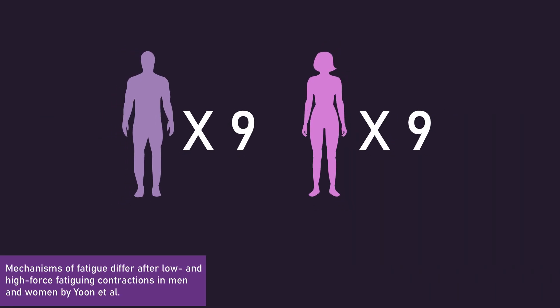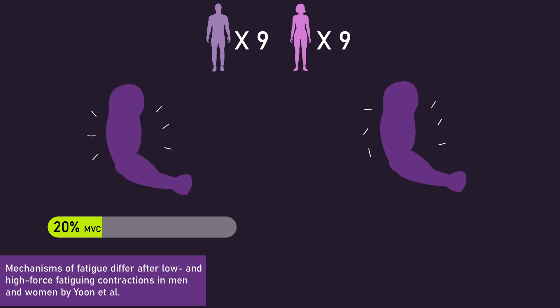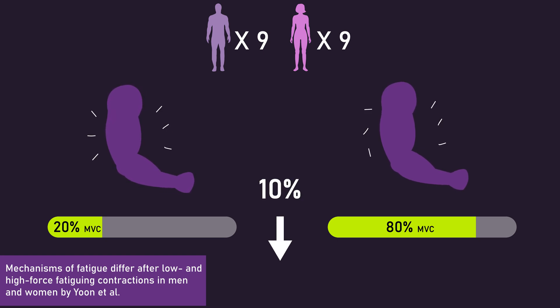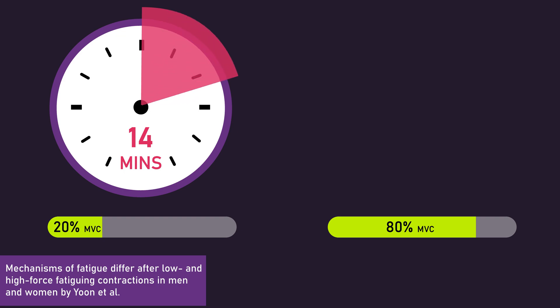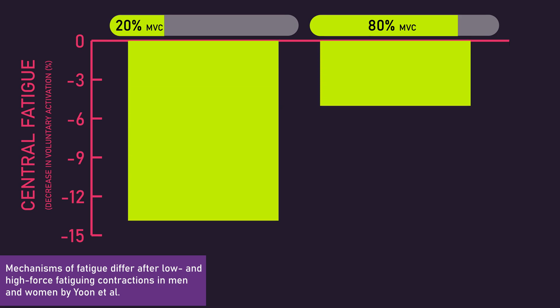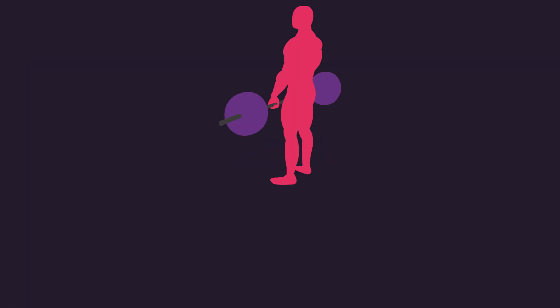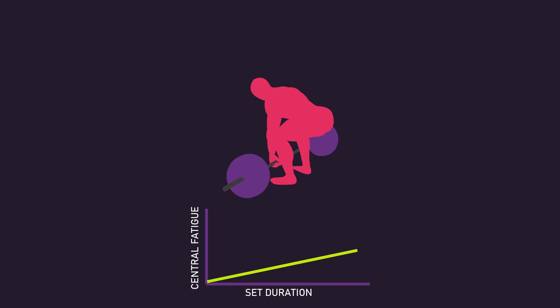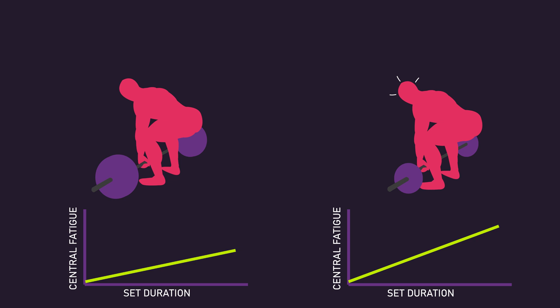For instance, Yoon and colleagues had 9 men and 9 women, on separate days, perform a contraction of their biceps at either 20% or 80% of their maximum voluntary contraction force, held until force declined by 10% of the target force. On average, subjects held the 20% contraction for around 14 minutes before they could no longer produce the required force, whereas the 80% contraction was only held for around 25 seconds. But the 20% contraction produced greater central fatigue than the 80% contraction. Other studies also support these findings. During sets on typical exercises, some degree of central fatigue will probably be present, and lighter loads, when taken to or close to failure, would produce more central fatigue than heavier loads.